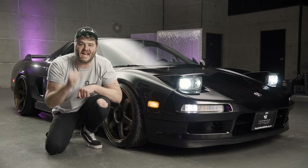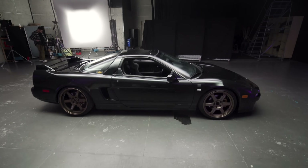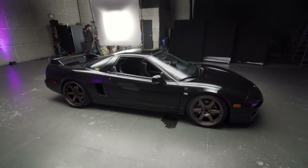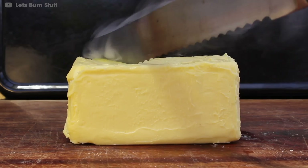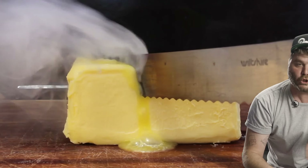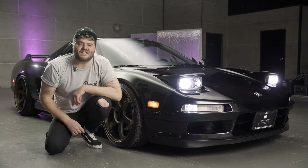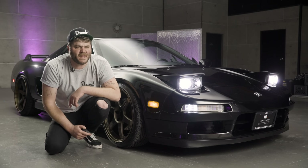This car was designed in the 80s and it's Japanese and it's sporty — that combination can only mean one thing: pop-up headlights, baby! With the headlights in the down position, the NSX has an insanely low drag coefficient, which means it cuts through the air like butter. This car is actually faster during the day than it is at night. But believe me, at night she's plenty fast too.